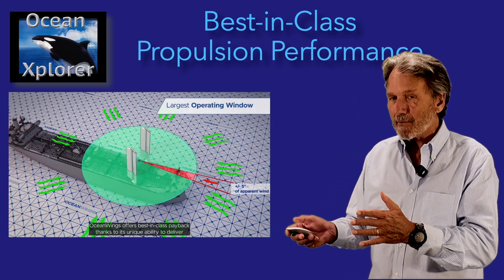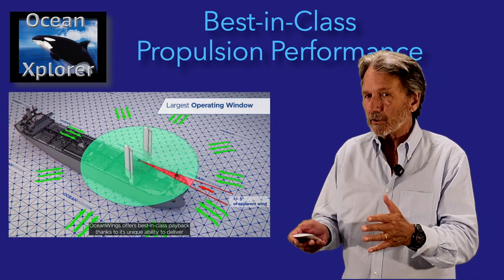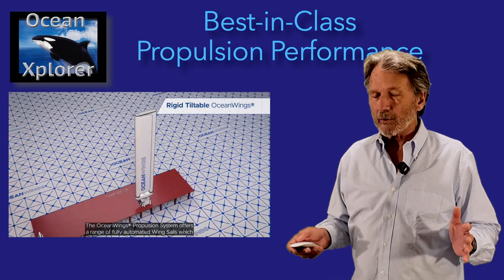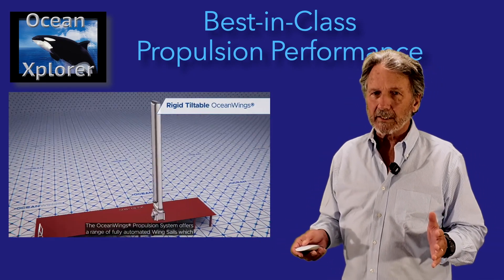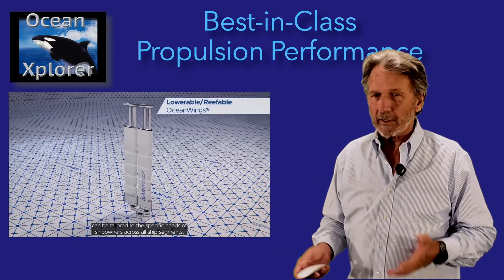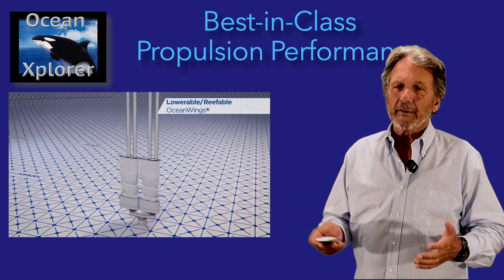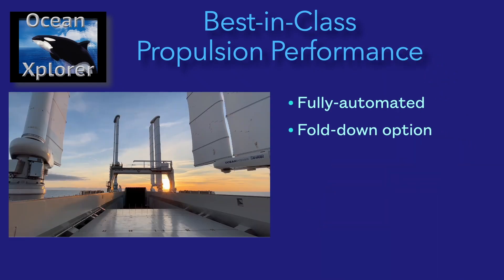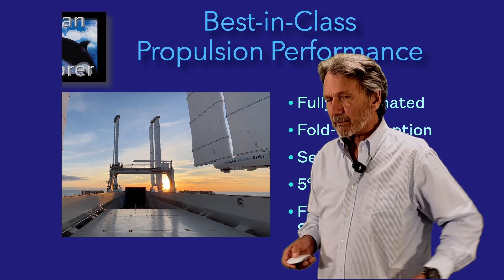In the old square-rigger days you could go a little bit with the wind, maybe a little forward of beam, but certainly not on the nose. The ocean wing sails can actually lay down on the deck if you need to get under bridges. They are also adjusted for wind speed — if you get into a high wind situation, they'll reef themselves and adjust accordingly. We're choosing the ocean wing because it has the best-in-class propulsion performance.